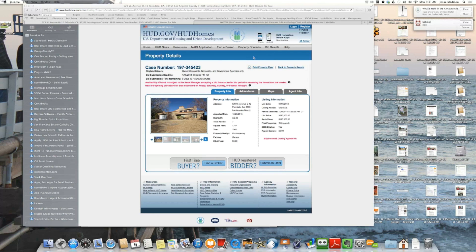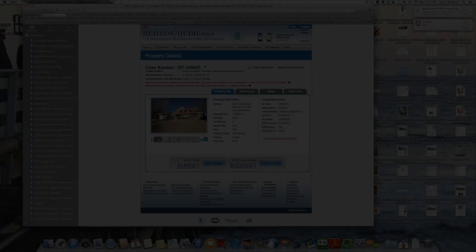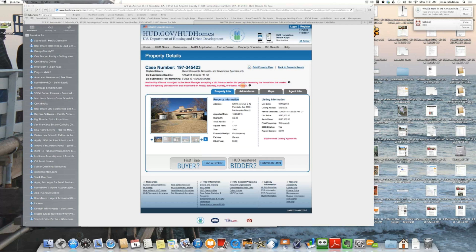Once a property is selected, you can review information. The next step involves analyzing the property information. Up on the top, you will find the case number, who the eligible bidders are, and what the bid deadline is to submit offers. Below, you'll find property information regarding square footage, bedroom and bath count, year built, etc.